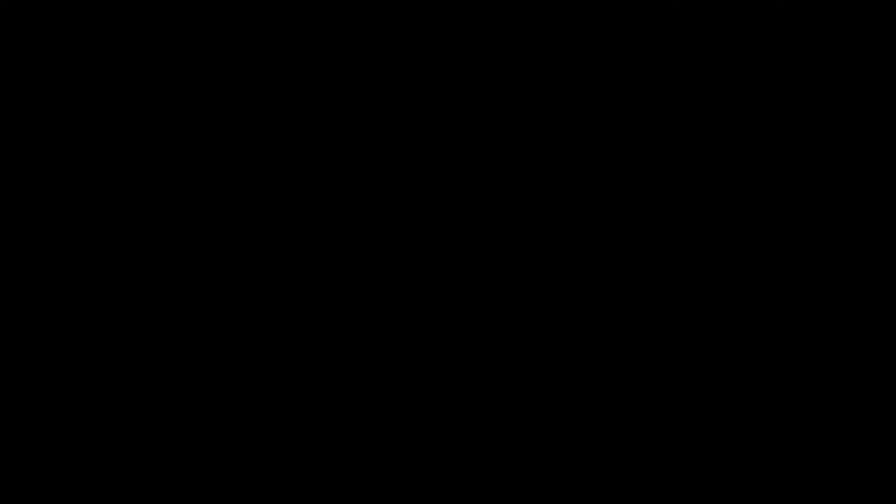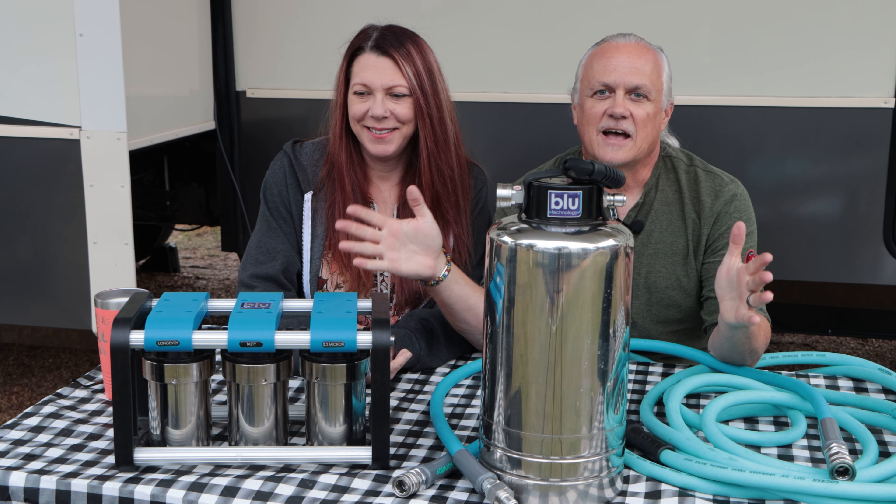We drank Denver city water for years and years and never thought about it because, you know, it's Denver, it's safe. So what are some of the health ramifications of drinking water that is dirty and you don't even know that it's dirty? The major ones are the fecal matter-based ones — you'll get sicknesses that cause dehydration. That's probably the most common, and that's why they have boil alerts.